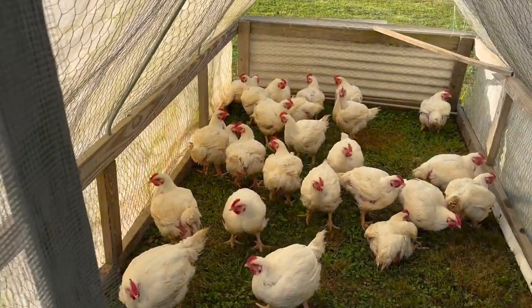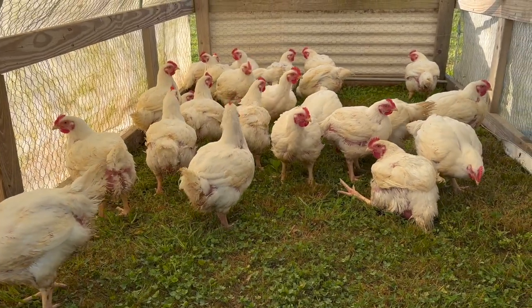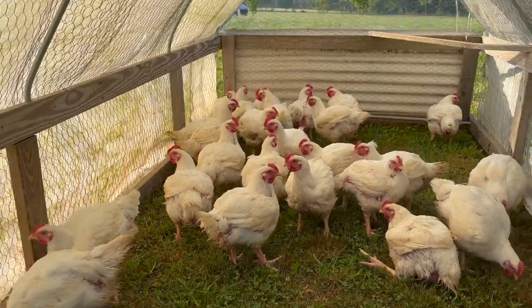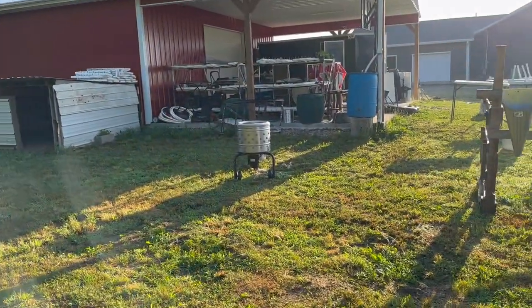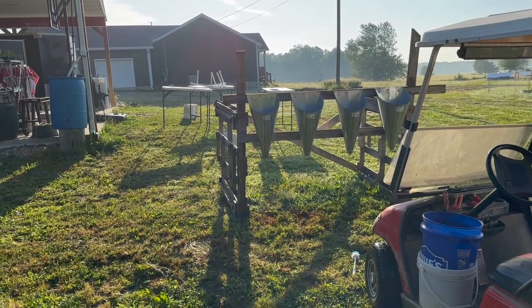There's our 25 for the day. These just turned eight weeks today, and all the ones yesterday were dressing out at five-plus pounds. Most of them we pieced up but we did do about eight or nine whole birds - very happy with how big and nice they're turning out at just eight weeks old. We've got our cones, we're gonna set up our tent, get our tables and plucker moved. Everything moves each day - we don't keep it in the same spot.